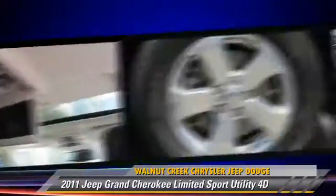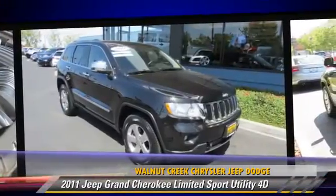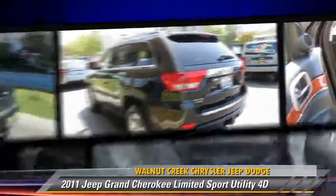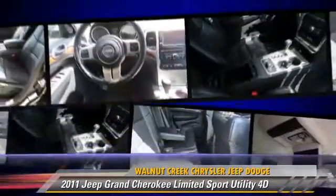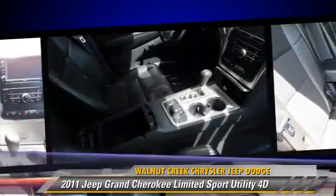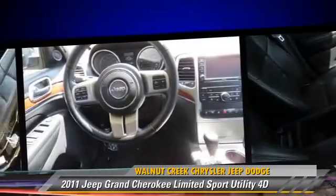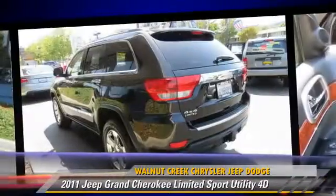This Jeep features a rear spoiler, four-wheel drive, and hill start assist. Safety features include front and rear side airbags, stability control, and four-wheel ABS. Comfort and convenience features include Sirius satellite radio, DVD entertainment system, heated seats, and backup camera.